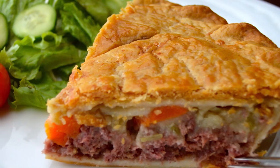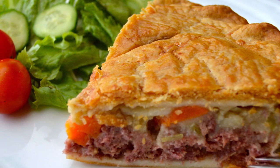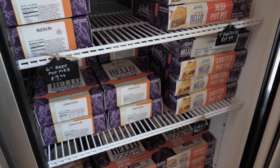We have also made a very small amount of our corned beef and cabbage pot pies — that is corned beef, cabbage, potatoes, and carrots. They are located in our front freezer so you can take them home and bake them. They take about an hour and 20 minutes, maybe an hour and a half at 350 degrees.